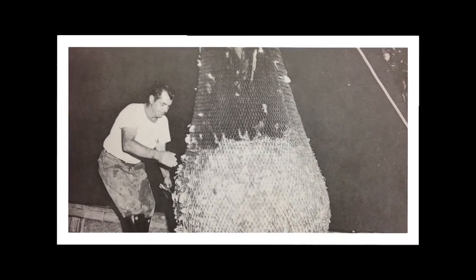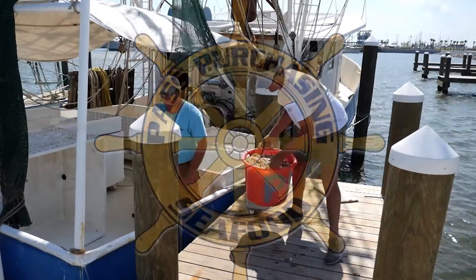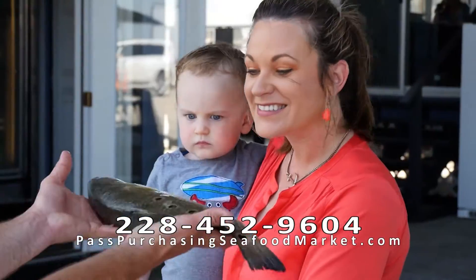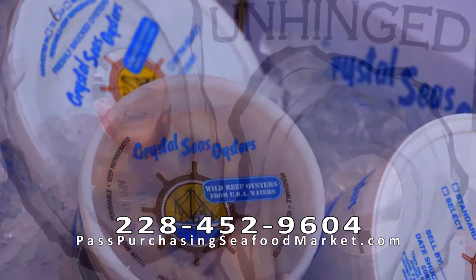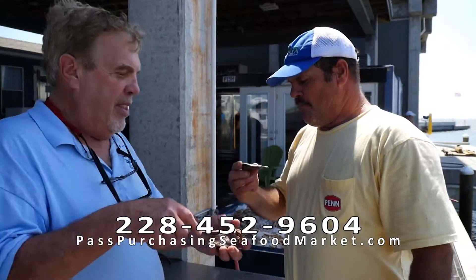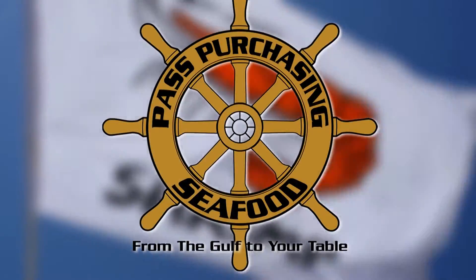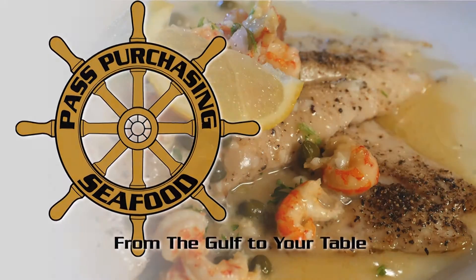Fresh seafood has been a Gulf Coast tradition for centuries. Today, Pass Purchasing is the only open-air seafood market in Mississippi, bringing a variety of locally-caught and gourmet boat-fresh seafood to families and businesses of the Gulf Coast. Pass Purchasing is also a fuel dock and ice plant, open seven days a week — wholesale seafood to the public. From the Gulf to your table.